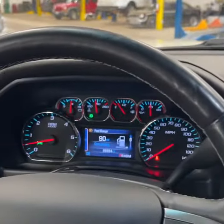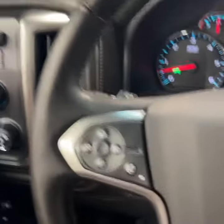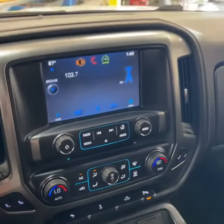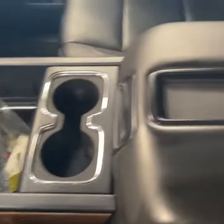Coming into the truck, you've got your digital speedometer, fully automatic headlights, cruise control, Bluetooth controls, and a nice big nav screen. Plenty of space, storage, and cup holders here.